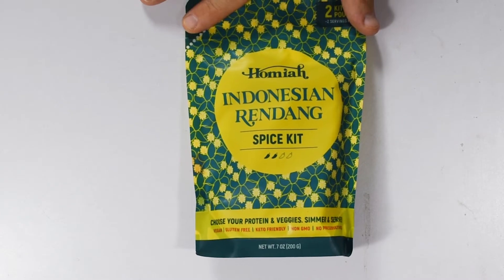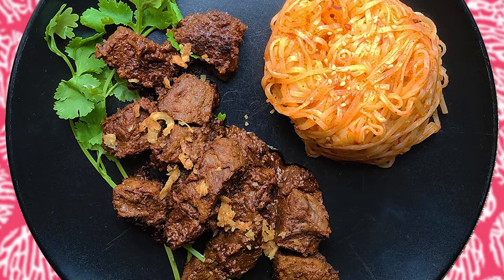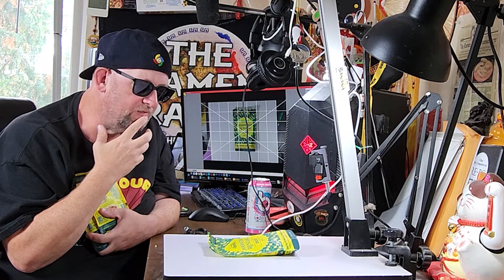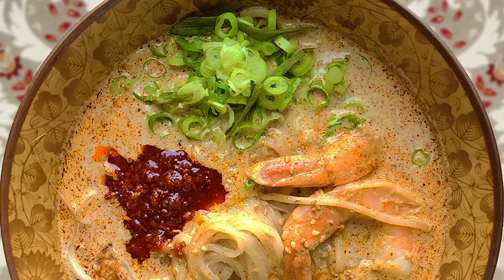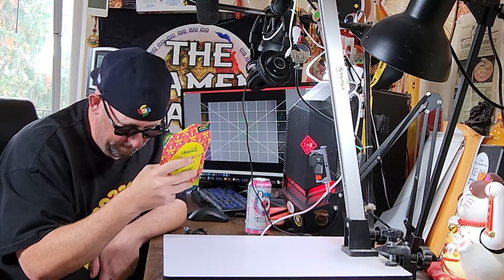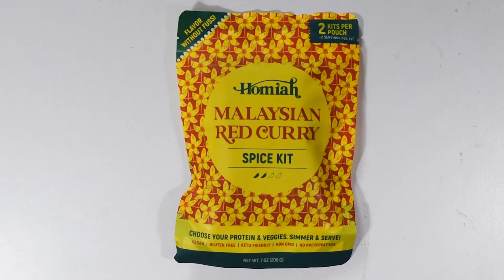First off, we've got some Indonesian rendang, and I absolutely love that — that's like one of my favorite dishes. It's a very strongly seasoned beef with coconut milk and all sorts of different stuff going on, so this will be interesting. And if you've seen any of my top 10 lists, you probably know I'm very partial to laksa, and this is a Singaporean laksa kit, mentioning that they're only natural ingredients. It has the cooking instructions — you use coconut milk, noodles — and yeah, I am fascinated, I'm ready to try this.